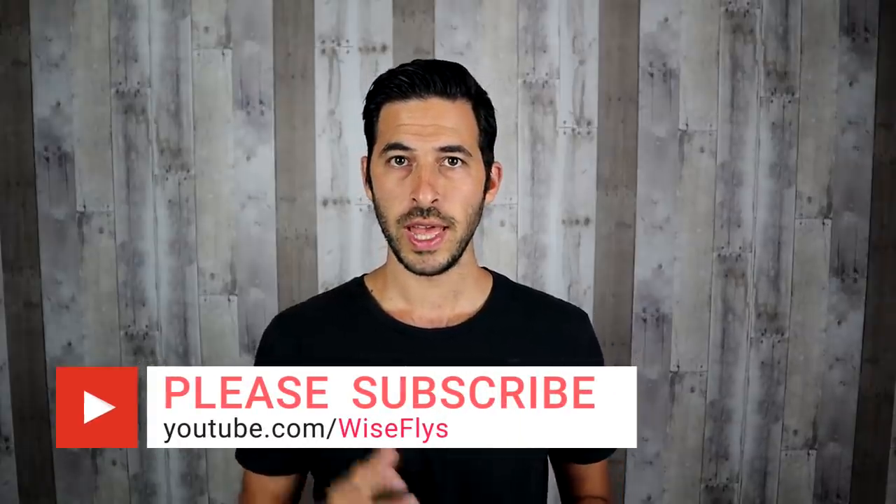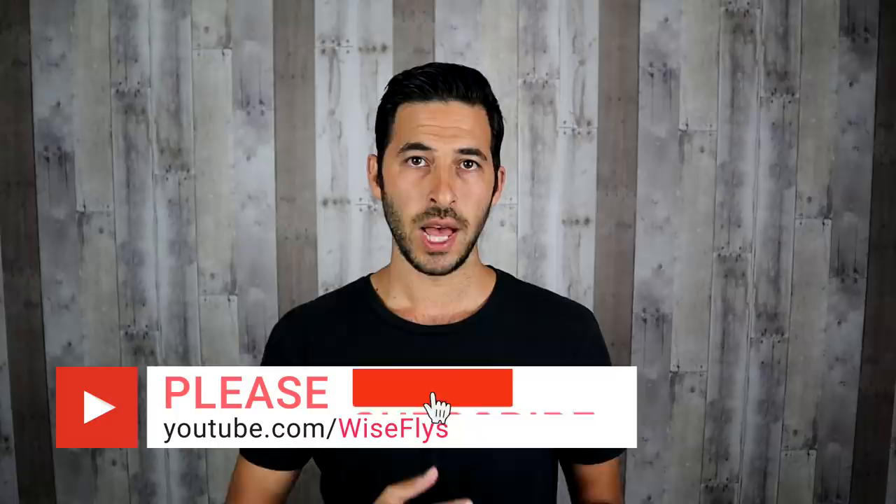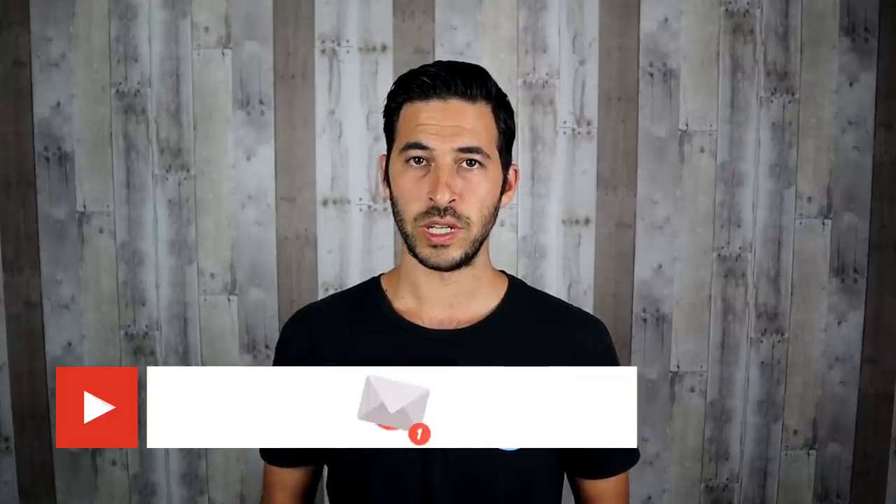This is a stimulus check update for May 11th. In this video, I'm going over the current check delivery timeline, some important updates, as well as answering your questions you leave in the comments. I'm David, and if you want the latest stimulus check information, hit the like button and subscribe to the channel. I'm publishing the latest updates when it comes to receiving a second stimulus check.